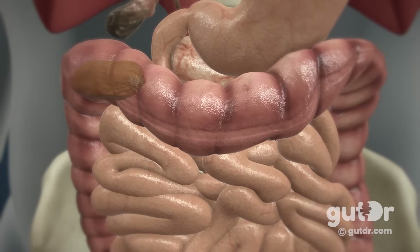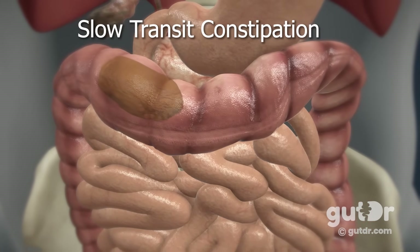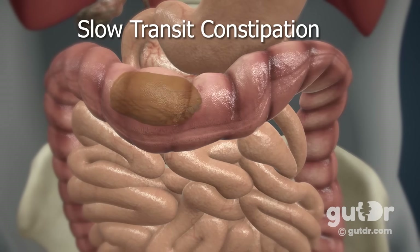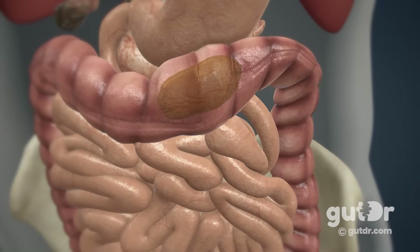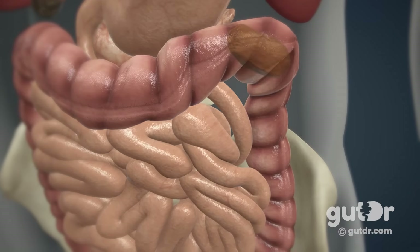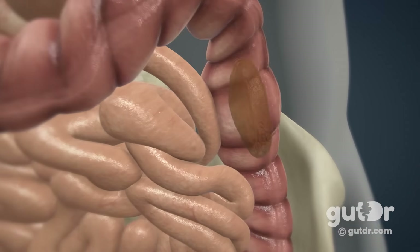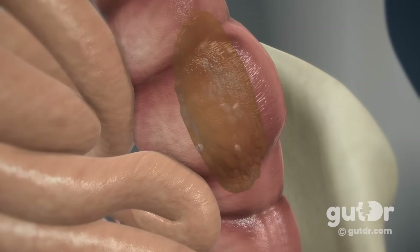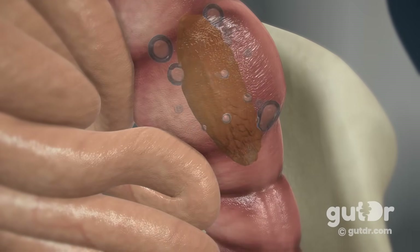Sometimes that peristaltic contraction can be really slow, and this is called slow transit constipation, where there is a delay in the time for stools to pass through the colon and out as waste. Young women, in particular, are more likely to experience slow transit constipation, which can lead to chronic constipation. The slow transit through the colon means that more water can be absorbed, leading to harder, drier stools.